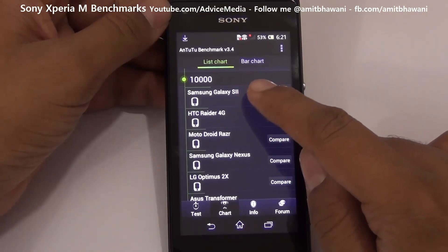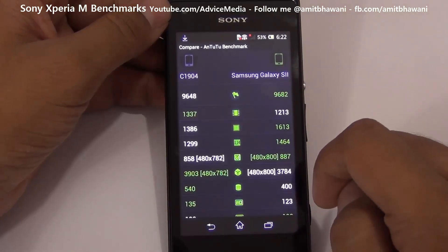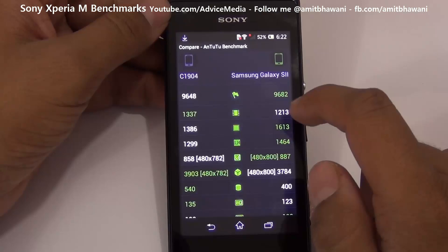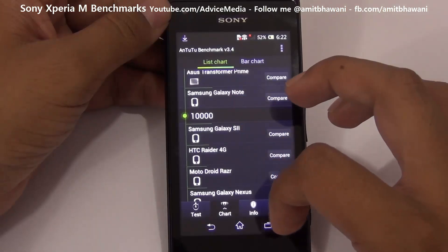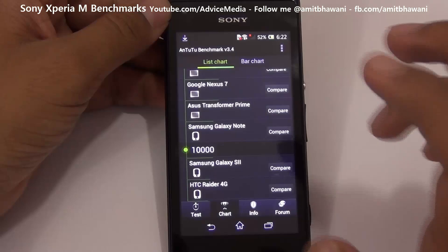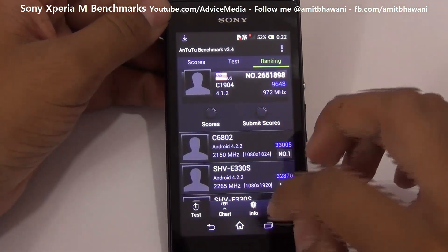Let us compare it with the top end device, that is the Samsung Galaxy S2, which is on top for devices below 10,000. It actually has a very similar score. So in short, this device has hardware that is going to give you performance at par with the Samsung Galaxy S2, and this benchmark has given us a total score of somewhere around 10,000.